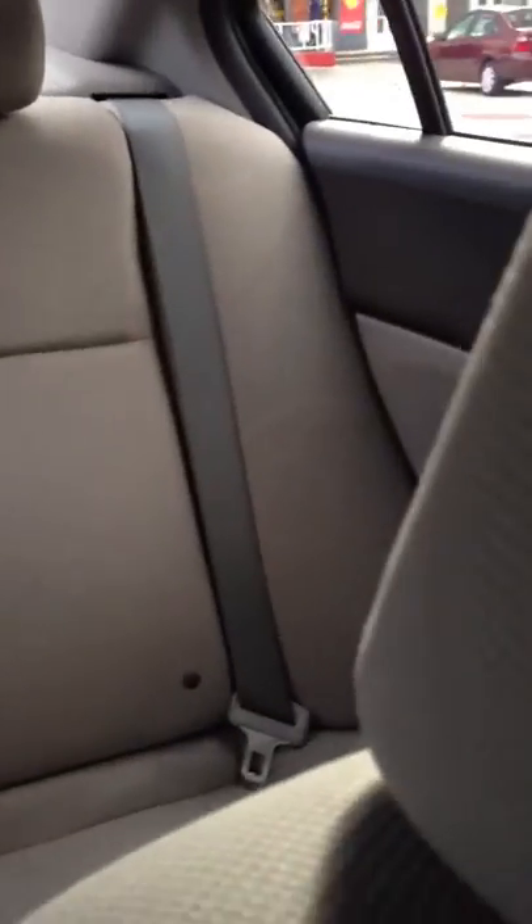And then the back seat is huge. Josh sat back there behind me and it was comfortable. See, look at all that leg room.